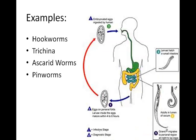Pinworms are the most common infection in the United States. The highest incidence of infection is in children. At night, females leave the anus and lay eggs on the skin. When the skin is scratched, the eggs are transferred to the hands and then to any other surface that's touched. Eggs can survive for up to two weeks and are ready to hatch if anyone else ingests them.